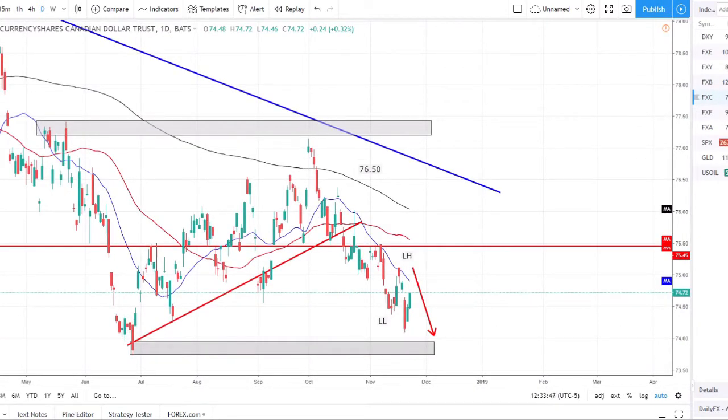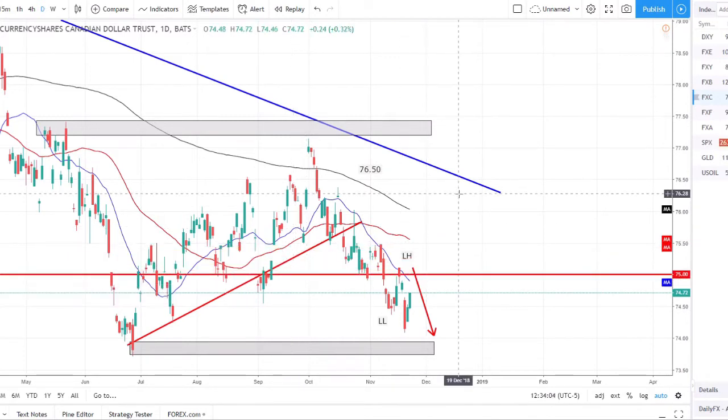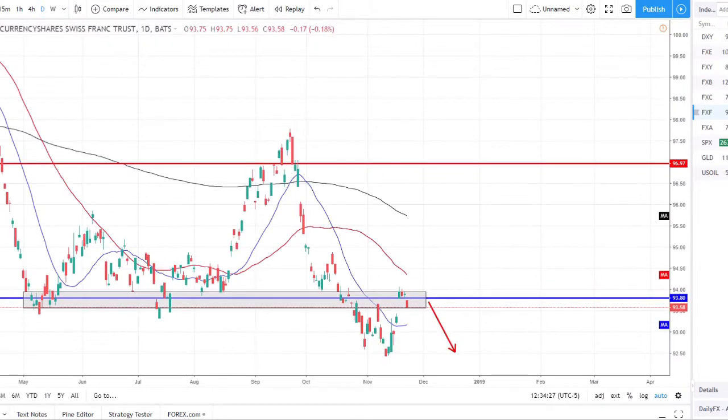The Canadian dollar index bounced off strong support, made a lower high and sold off as predicted at the beginning of the week, and has now made a couple-day rally off that support. The next resistance level I'm watching is right around that prior structure. We'll see if price rallies up to that and then continues the downtrend and sells off from there. Right now we're in a full downtrend — not looking for anything other than a downward move. After a few-day rally off lows, it's a good opportunity to start looking for shorts again with the Canadian dollar.